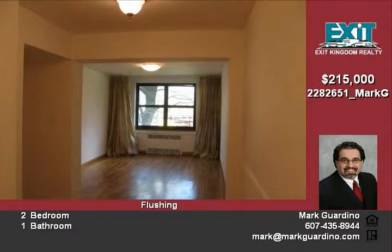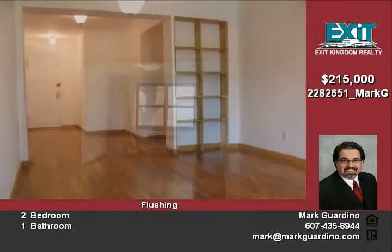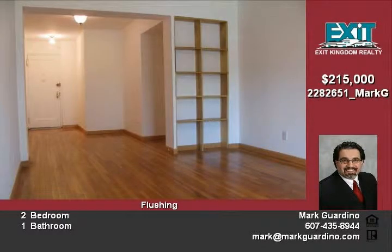Beautiful grounds. Indoor or outdoor parking available. Come see for yourself. Call now for a showing.